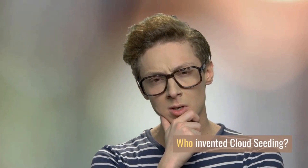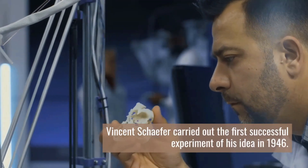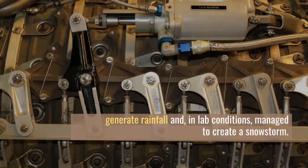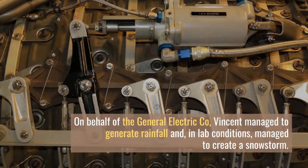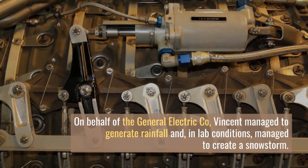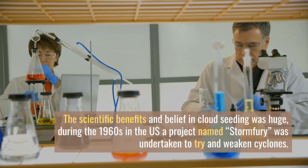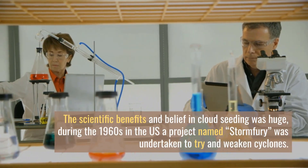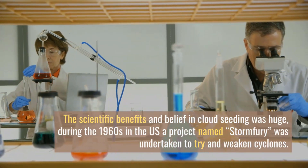Who invented cloud seeding? Vincent Schaeffer carried out the first successful experiment of his idea in 1946. On behalf of the General Electric Company, Vincent managed to generate rainfall and in lab conditions managed to create a snowstorm. The scientific belief in cloud seeding was huge during the 1960s. In the US, a project named Storm Fury was undertaken to try and weaken cyclones.